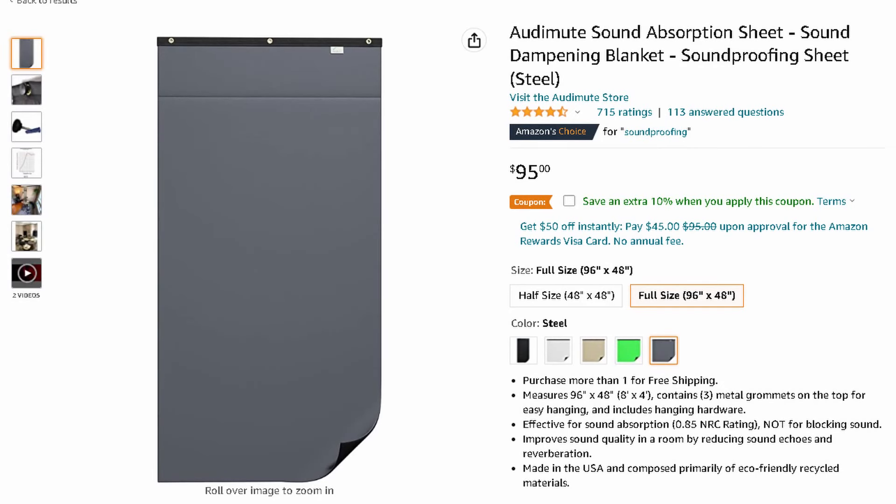If you have some money to spend on room treatment — which you probably should — instead of getting acoustic foam panels, I would always recommend an audio blanket instead. I don't mean something like a moving blanket, because those are much too thin to actually do anything. I'm talking about actual sound blankets that are designed to absorb sound. I personally use sound blankets by Audimute, and even just springing for one of these blankets and placing it strategically can help your audio like tenfold.